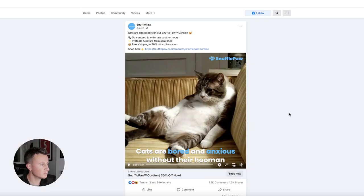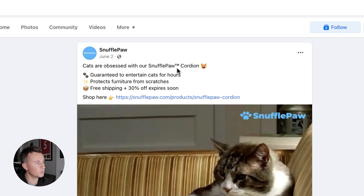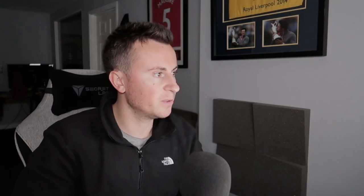Ad number one is from a company called Snufflepore. Looking at the primary text: 'Cats are obsessed with our Snufflepore Accordion' — quite a bold statement that drums up curiosity. People will want to know exactly what the cat is obsessed with, and if you're a cat owner you're probably going to stop and watch the video. They then have three bullet points using emojis to capture attention.